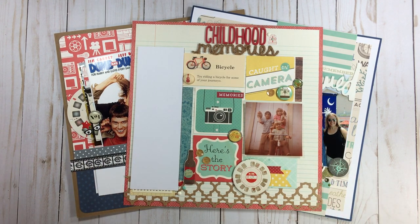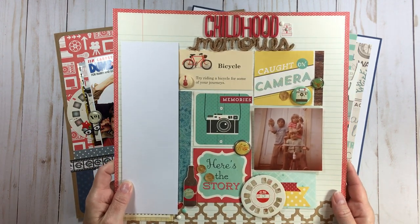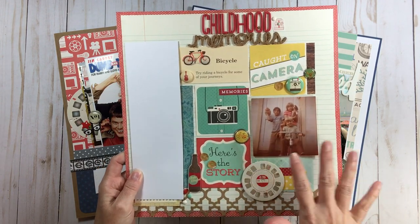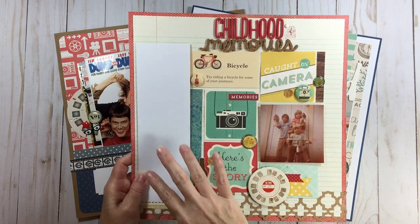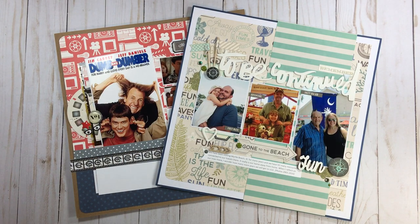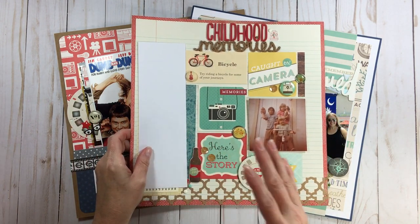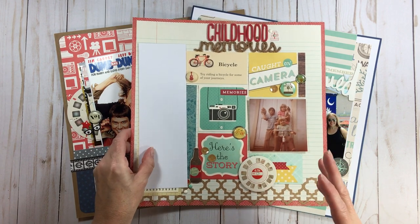This layout I just love — when I look at it, it absolutely makes me feel like I'm in the seventies in my childhood. I love the icons I picked. I have a lot of journaling underneath here. I did this layout in 2017, but the content is from the seventies — around 1978 or 1979. So where am I going to put this?